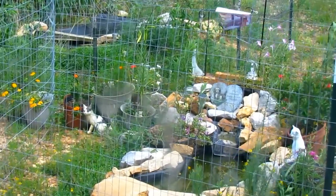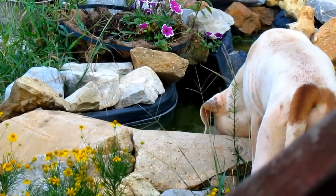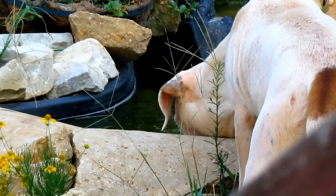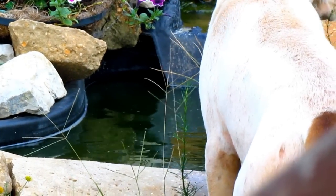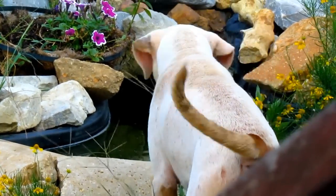But that fence was even uglier than the first, and I felt bad denying these guys the pleasure of playing in the pond. So we took it down. Besides, it looks like they're more afraid of the fish than the fish are of them.